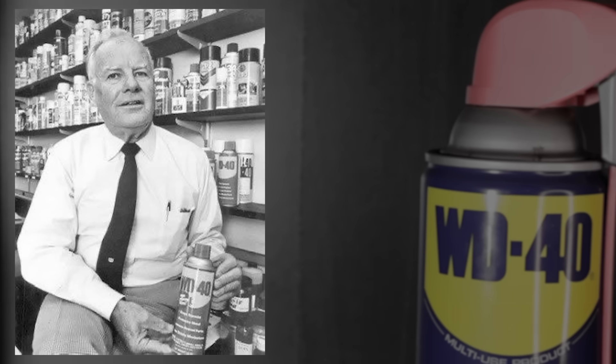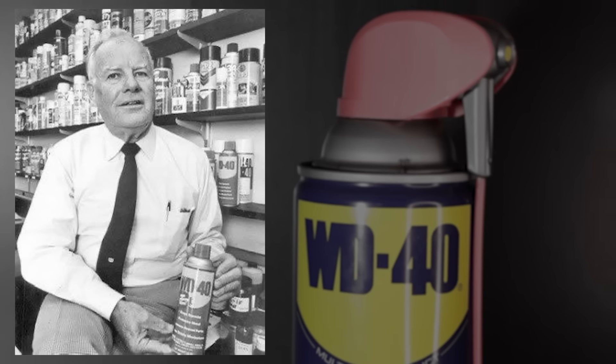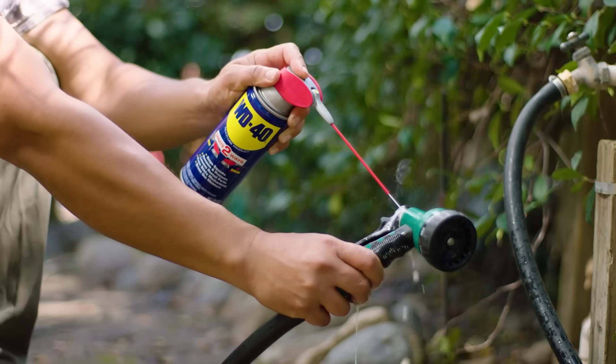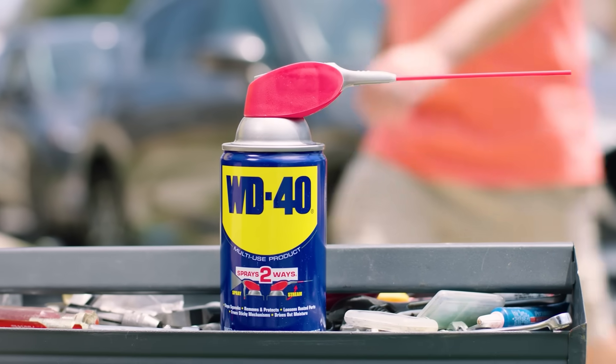In 1969, then-CEO John Barry decided to rename the company after its only product. As he said, "We don't make rockets." It was no longer just a niche missile product. Combined with its iconic blue and yellow color scheme, WD-40 had become a household name in just a few years. It was perfect for cleaning grease spills, reducing moisture, silencing squeaks, removing crayon from walls, and freeing up rust in parts.